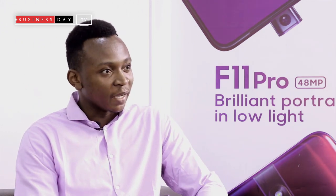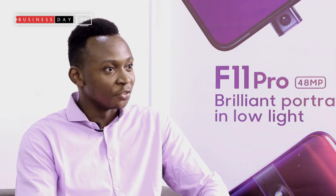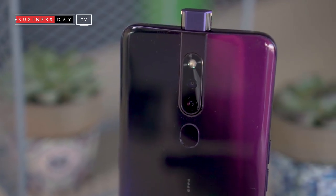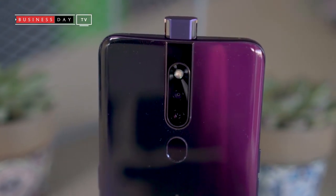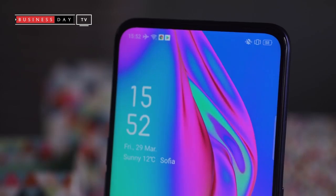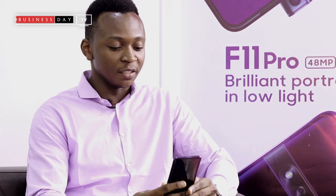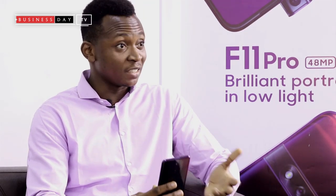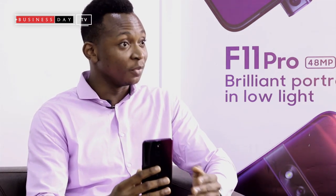I don't want to talk about specs generally. I just want to say how it solves your problem as the regular Nigerian, the regular day-to-day user. This phone enables you to have control over your pictures. We have various shooting modes: the night mode, which is used to shoot in dark conditions; the panoramic mode; and then the expert mode, which is the most interesting feature for me — because with the expert mode, you can actually control the exposure before you shoot.